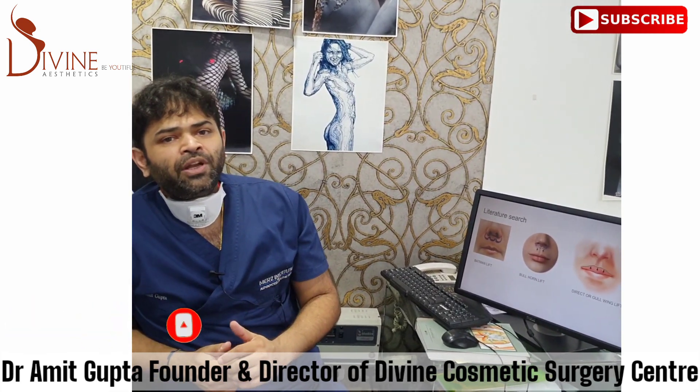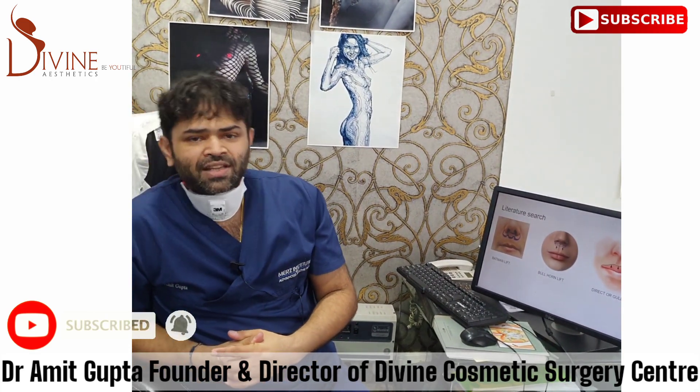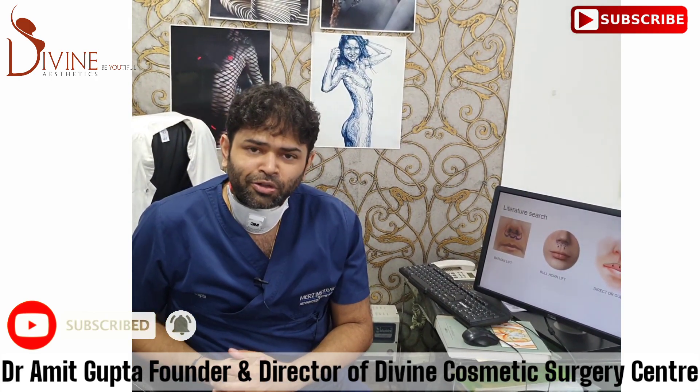I'm sure you've liked some of the aspects of this video. Do subscribe to my channel, like this video, and put your comments in the comment section. I'm Dr. Amit, and if you have any queries, I'll make sure my team answers all those queries.